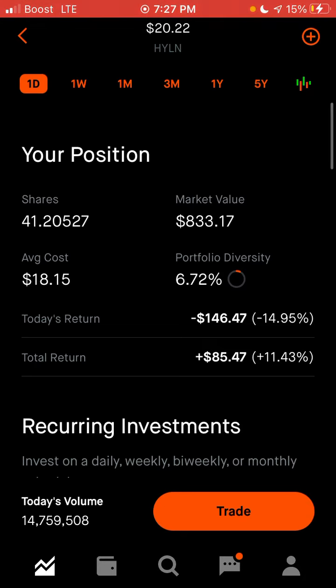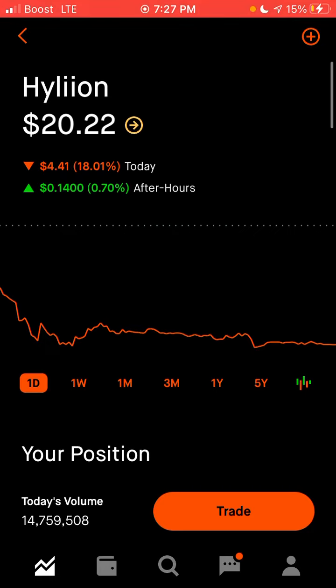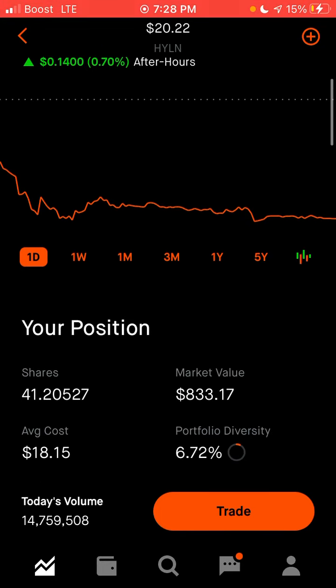At least you can see I'm down $150 today. 18% is quite a ton. It hurts a little bit, but at the same time it is still at $20. It's not like at $14, so I'm not too upset.